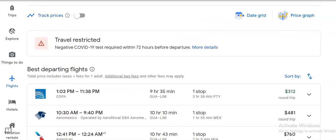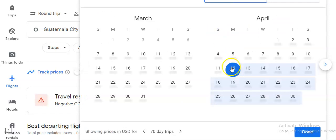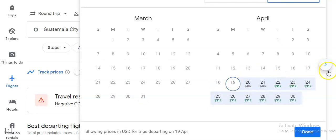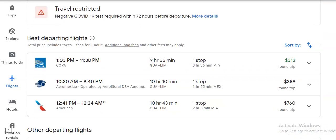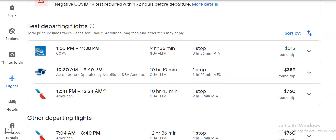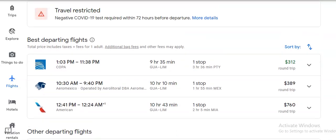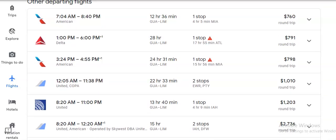So far we're getting Copa for $312, and the next one is $481 — that doesn't seem right to me. I'm going to adjust the dates: let's try April 19th departing and returning June 21st. Now we're getting $312 — that seems more accurate. It's not bad for a round trip ticket. As you scroll down you get higher and higher prices.